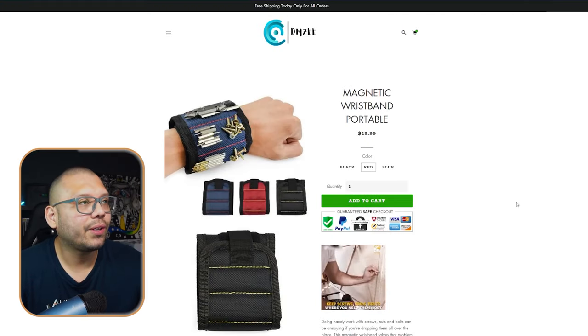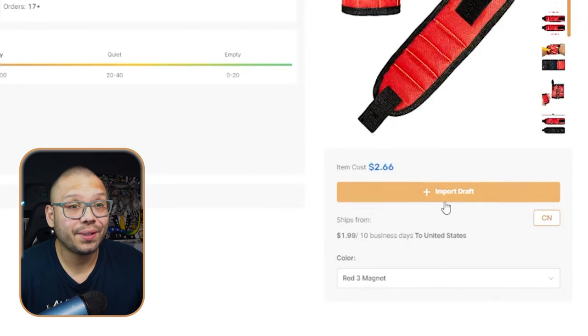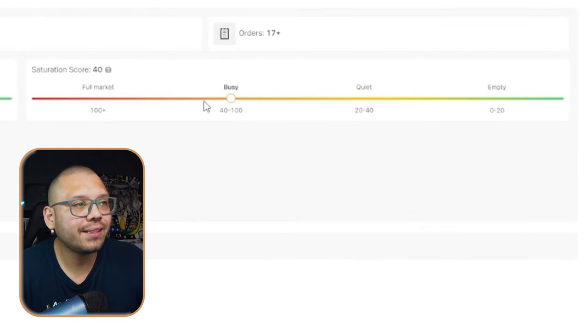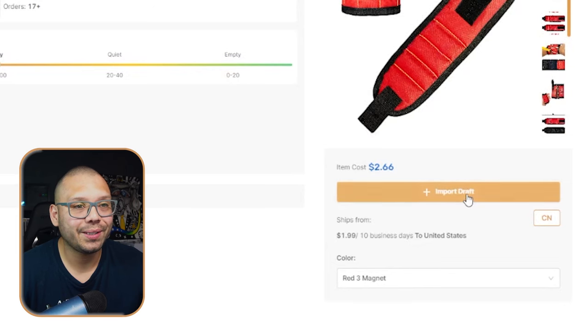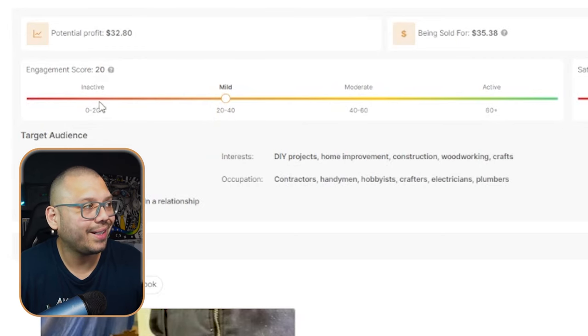This is one of those products that has a wow factor and actually provides some sort of value to somebody's life — being able to hold all the stuff you're using while you're working. We can see this product over at DMZ being sold for about $20, while we can find it over at AutoDS for an even better price of $2.66 with $1.99 shipping. The saturation score is not that saturated — it's actually just getting into busy, so there's not a lot of people selling it. The engagement score is very low right now at a 20, right at the edges of mild, getting into inactive. So there's a lot of room for this on TikTok.